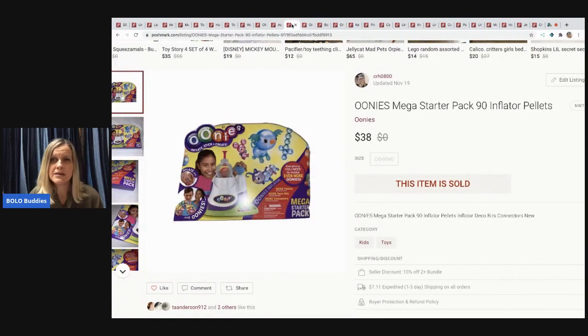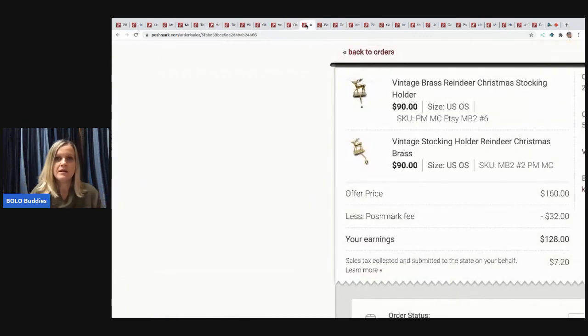The next item is a Unis Mega Starter Pack — little inflatable things that blow up into animals and shapes. These came from the Toys R Us going-out-of-business sale. I held onto them until everyone else sold theirs, then sold this for $38 and the buyer paid shipping.